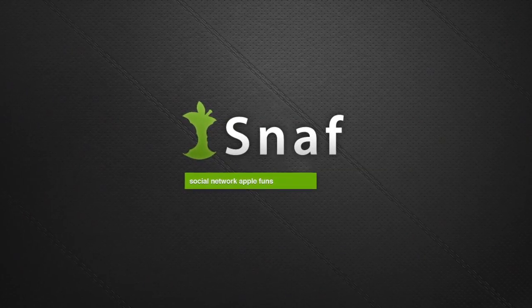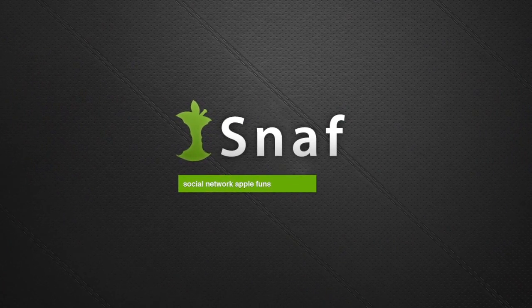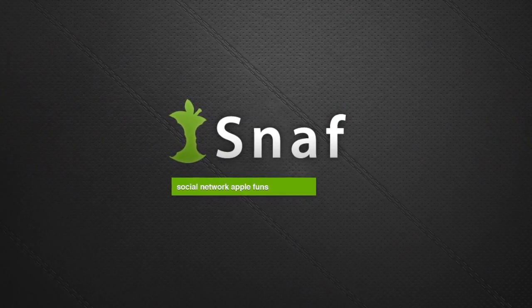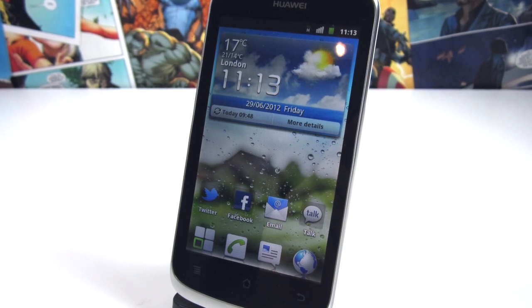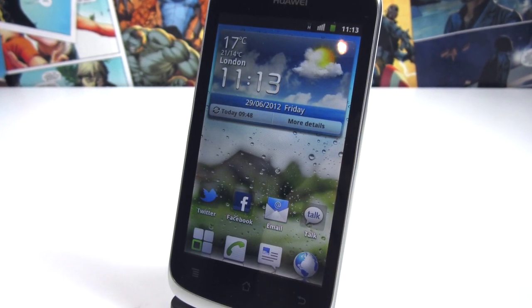This episode is brought to you by Snaff, the social network for Apple fans. You can check them out at snaff.me via the link in the description. This is Tom with Gadgetspot TV, and today we're taking a look at the Huawei Ascend G300.